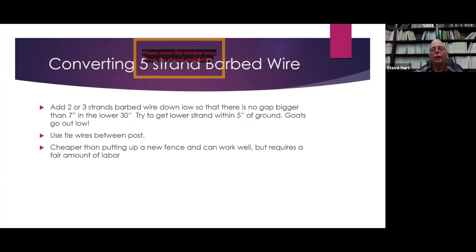Every once in a while you'll get a goat that climbs — the best cure for fence climbing is self-evident. You need to use tie wires between the posts because goats will wiggle their bodies between even a very tight barbed wire fence. It's cheaper than putting up a new fence and can work, but requires a fair amount of labor to add the additional strands.